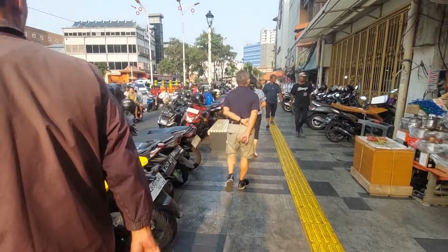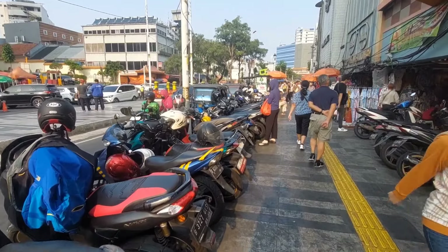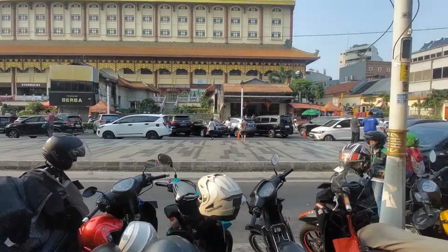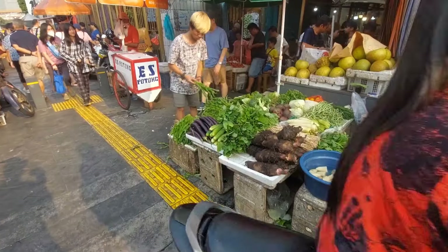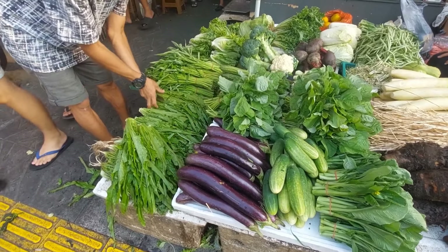Ini apotek Bintang Semesta ya. Berarti pintu Chandra-nya ada di sebelah sana, sudah lewat. Ini suasana sore di Pancoran Glodok yang sangat ramai sekali. Yang di seberang sana Pancoran Chinatown Point. Trotoarnya ini baru direvitalisasi, lebih lebar.